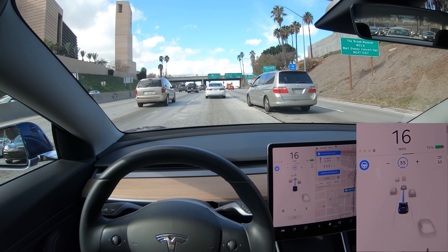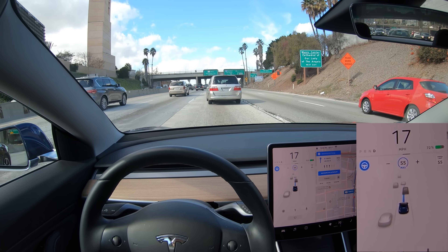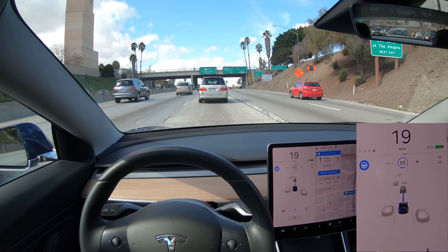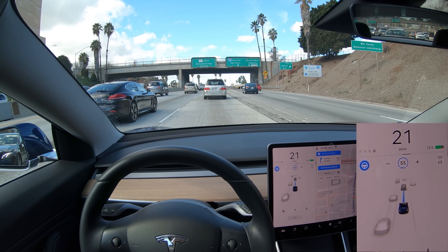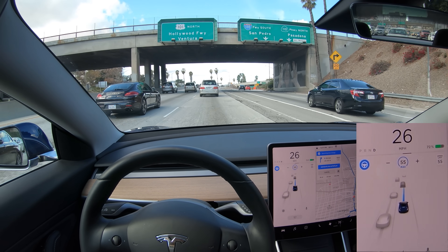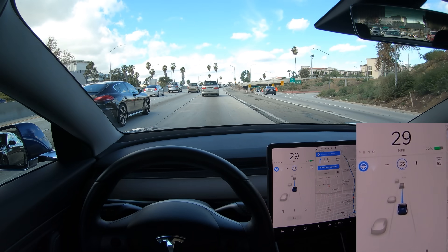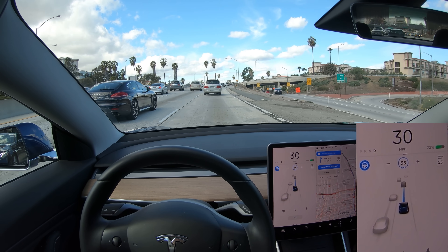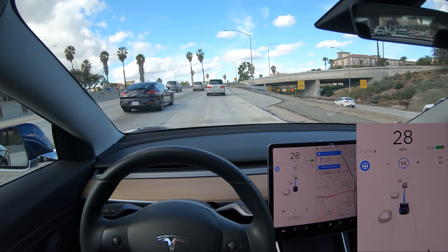This van on the left is going to cut in, and as it crosses over the line, autopilot slows down gradually to let it in and starts tracking and pacing speed with it. It then speeds up gradually to allow some distance between the two vehicles.